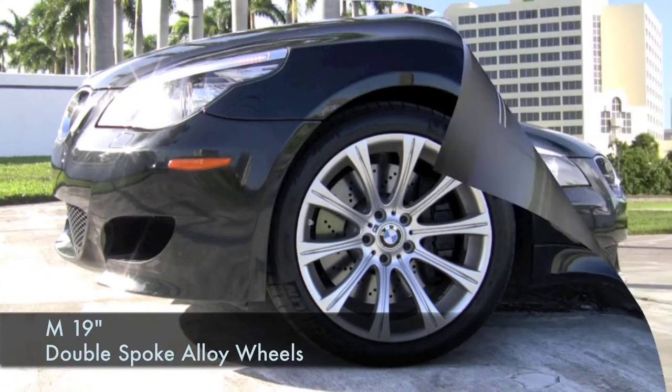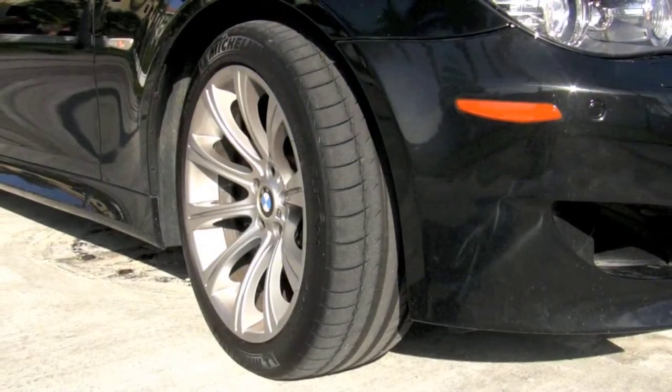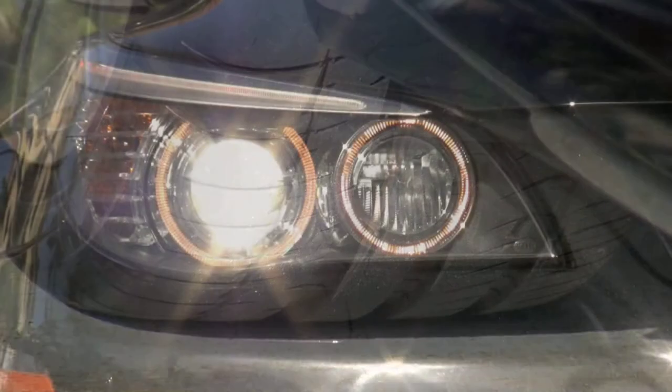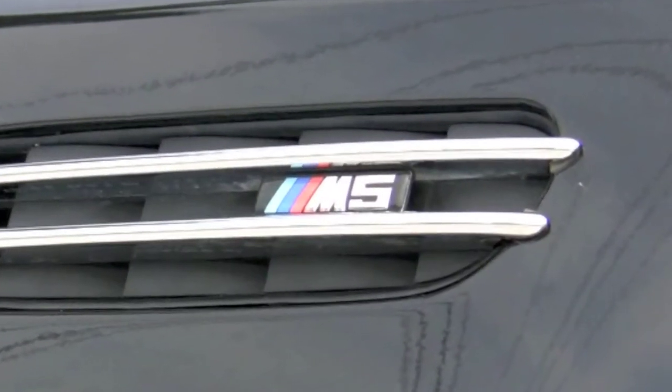The M 19-inch double-spoke alloy wheels come with Michelin tires that are still in great condition, and they are staggered with 8.5-inch wheels on the front and 9.5 on the rear. Xenon headlights with dynamic auto-leveling outfit the front, and your new M5 proudly displays its trademark logo.